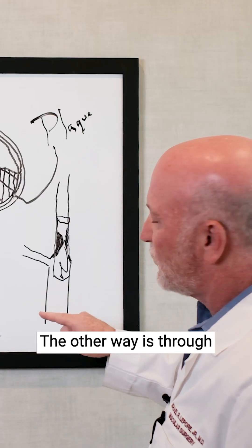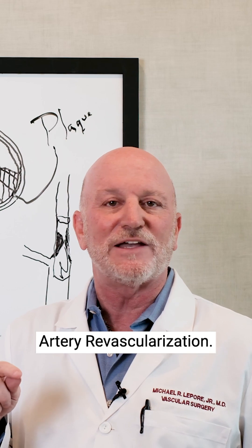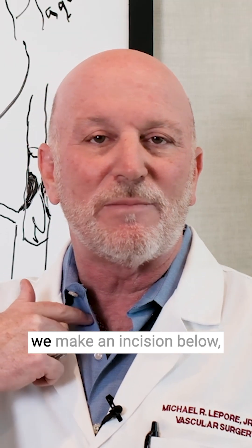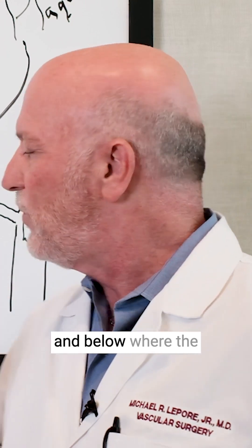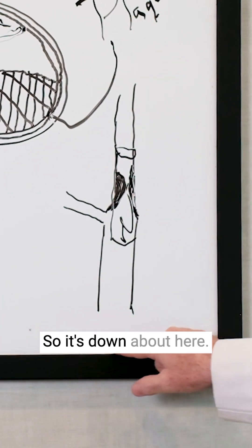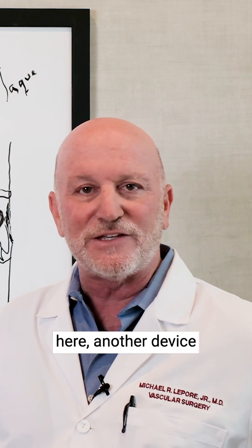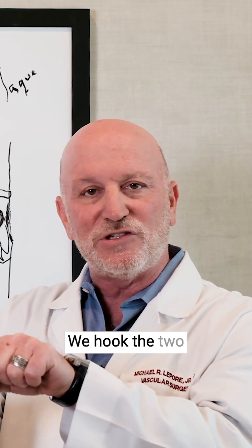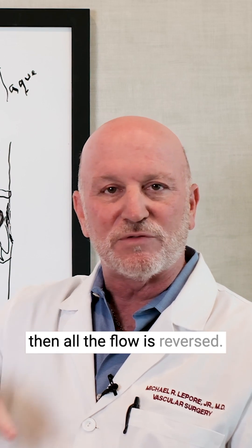The other way is through an operation called TCAR — transcarotid artery revascularization. We make an incision just above the clavicle and below where the blockage is in the artery. A device goes inside the artery here, another device goes in the vein, we hook the two tubes together with a trap in between.